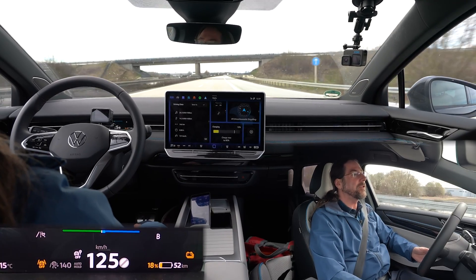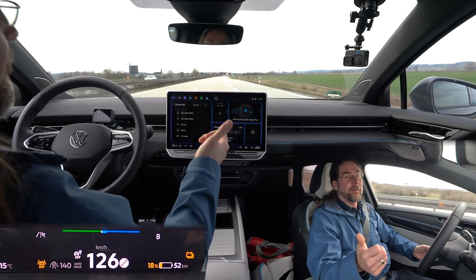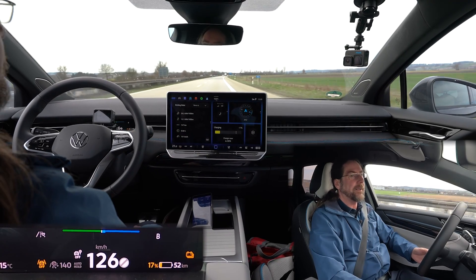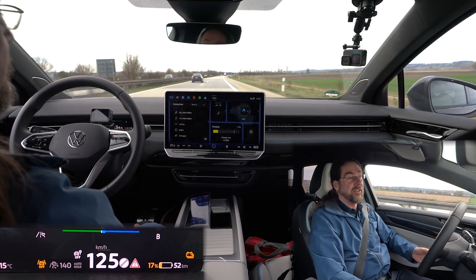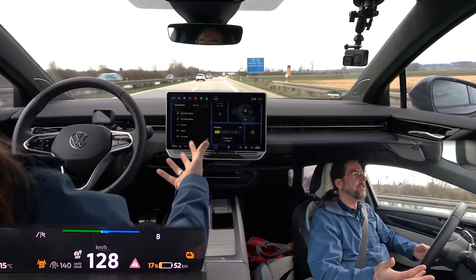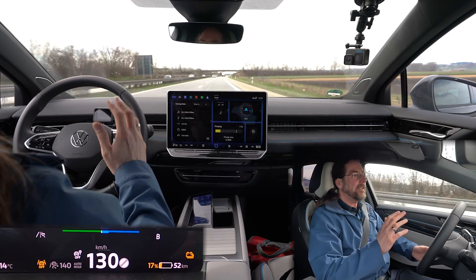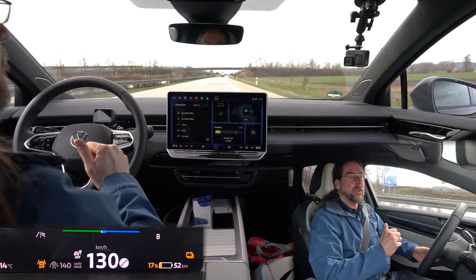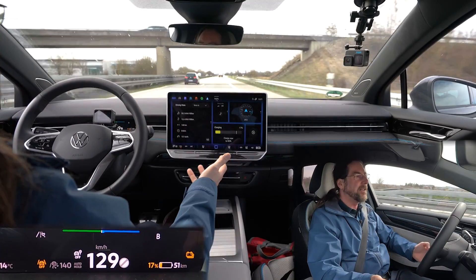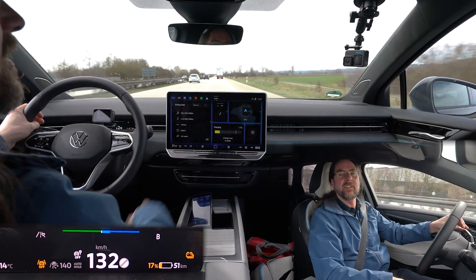Now that they've opened the Supercharger network to other brands, they have to do it differently. Luckily, they changed most of the chargers to CCS as well, because the Tesla Model Y and Model 3 are using the CCS standard in Europe too. So this works. The only thing you need is to connect to the charging network via the Tesla app — download the app, find the charger on the map, select the charging stall, and say start charging. It's very easy, and you can also get a Tesla plan where the prices are even lower.